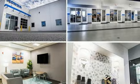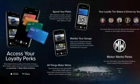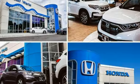Inline four-cylinder engine. Front heated leather bucket seats. Integrated navigation system with voice activation. Auto-dimming rearview mirror. Dual zone climate control.